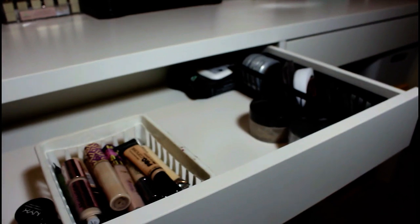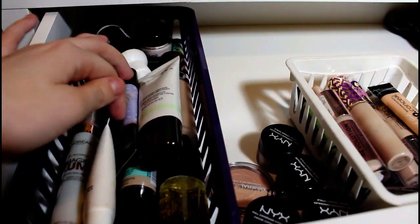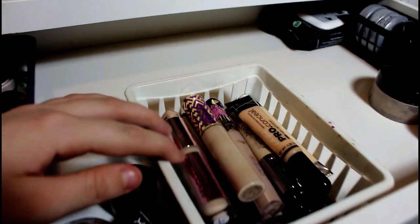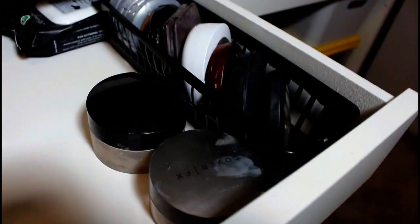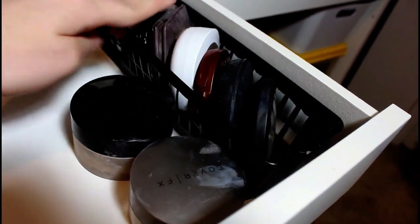In the second drawer I just have my primers, concealers, and powders, and random makeup remover. So in here we have NYX, Cover FX, Smashbox, L'Oreal, Maybelline — I have a ton of NYX pot concealers. And here I have Tarte, Urban Decay, NARS, Hard Candy, Makeup Revolution, Maybelline — a ton of concealers. Then over here I have powder: Laura Mercier, Cover FX, CoverGirl, L'Oreal, Burt's Bees.